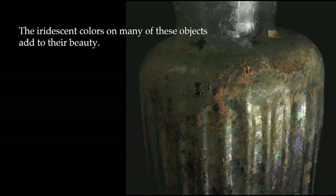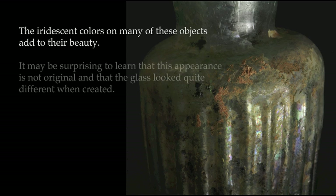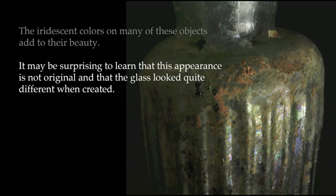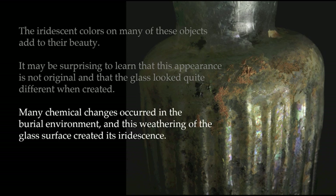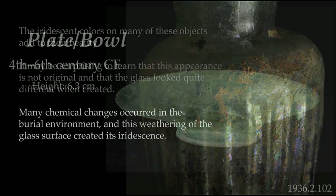The iridescent colors on many of these objects add to their beauty. It may be surprising to learn that this appearance is not original and that the glass looked quite different when created. Many chemical changes occurred in the burial environment, and this weathering of the glass surface created its iridescence.